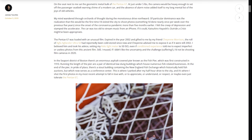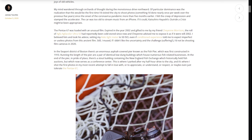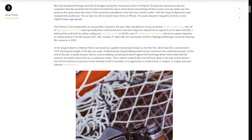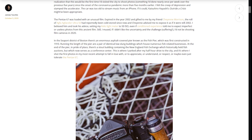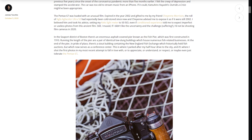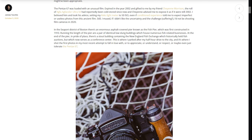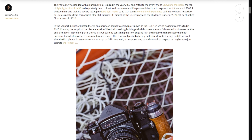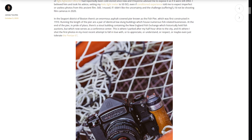My mind wandered during the monotonous drive northward. Of particular dominance was the realization that this would be the first time I'd visited the city to shoot photos since the onset of the coronavirus pandemic more than five months earlier. I felt the creep of stress and sadness and stamped the accelerator. The car was too old to stream music from my iPhone, but if it could, Katsuhiro Hayashi's Outride a Crisis might have been appropriate.